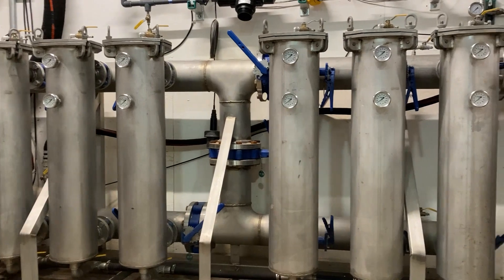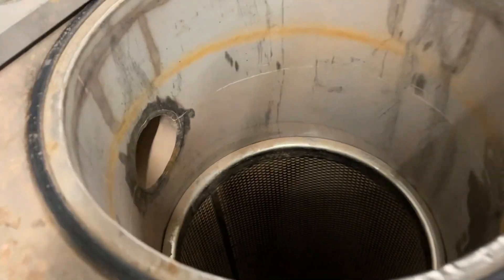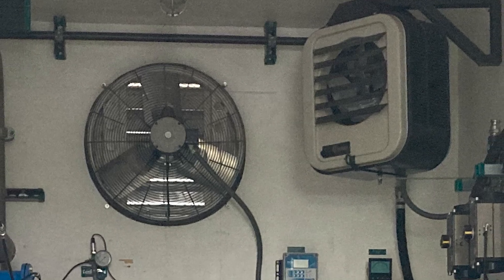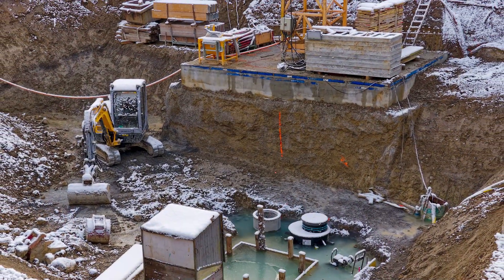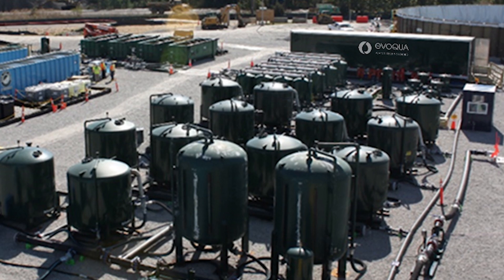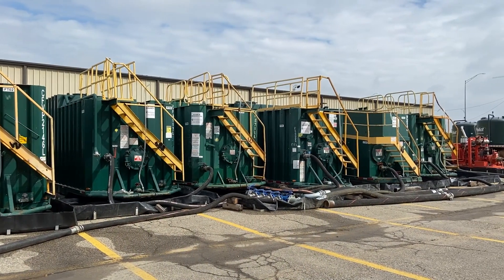The bag filters can be set in various configurations and can filter down to half a micron. Each bag filter can also be separated from the set for cleaning without interrupting the treatment flow. The treated effluent, which meets treatment goals, is then discharged. Each trailer is weatherproof and heated, making them ideal for applications that may require a small footprint and protection from seasonal elements. The SRS-300 has all internal components, and the SRS-500 is designed for larger projects that require external geotubes and other connected equipment.